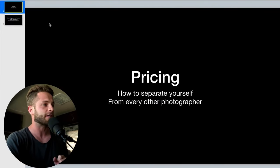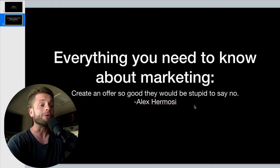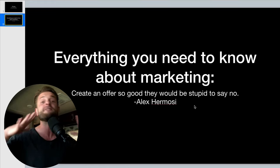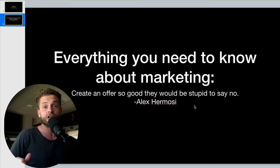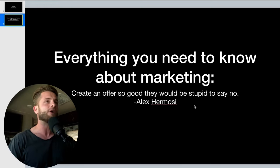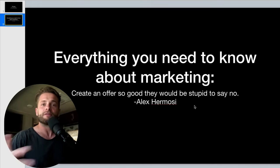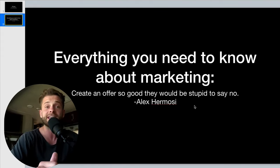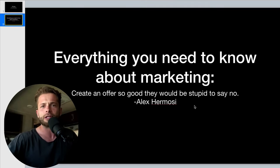This all comes down to one basic principle in marketing: create an offer so good that people would be stupid to say no. If you can create so much value — not just photos, not just time, not just what every other photographer offers — but something so unique and incredible that clients say, yeah, we're paying more for this photographer, but we get all of this. We get $10,000 worth of experience for $5,000. Instead of charging the $3,000 everyone else charges, you're charging almost double, providing way more value, and making the offer so good they can't say no. Nobody else offers this, so you become their only choice.